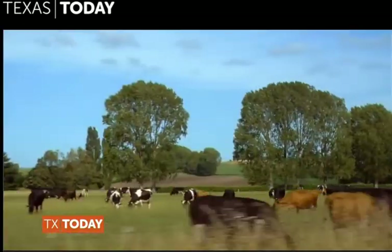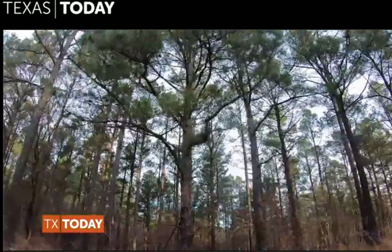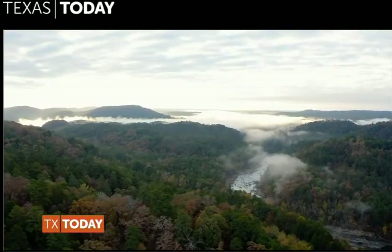When driving through Oklahoma on its winding Highway 259, you can't help but notice the beautiful Ouachita National Forest and charming panoramic views of its large valleys.